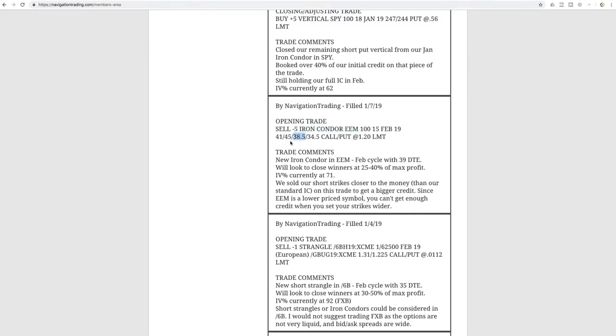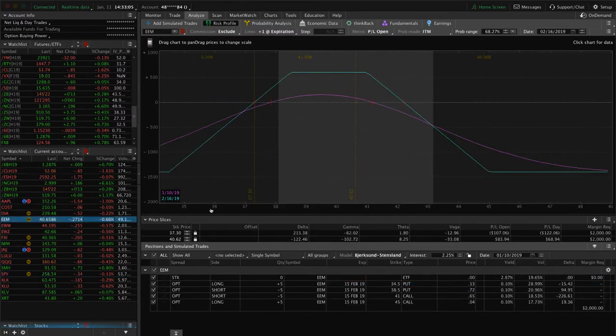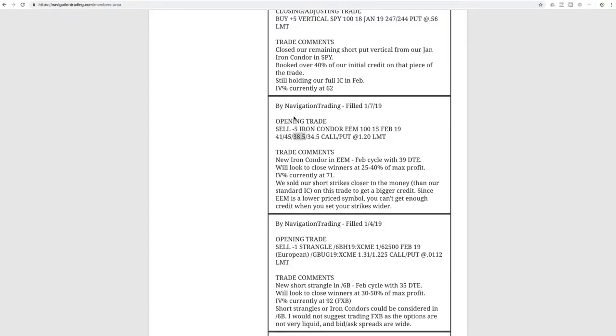The reason we tightened up is because EEM is such a low-price symbol in the high 30s, so you can't really do a wide iron condor. The other option would have been to do undefined risk with a short strangle, but we've got quite a few undefined risk positions on, so I like to mix in some defined risk as well — diversifying our strategies. Here is our EEM iron condor — it's tighter than traditional but not quite an iron fly or butterfly. We've got a little bit of profit but not quite enough to take off yet.